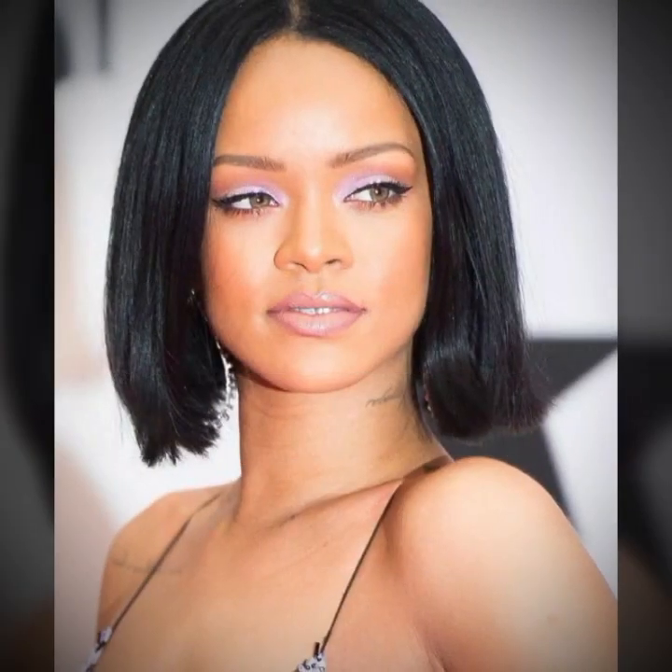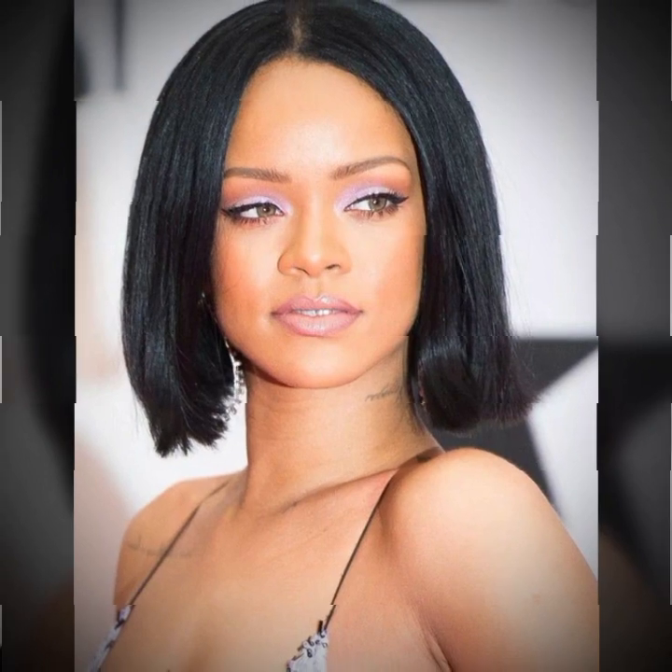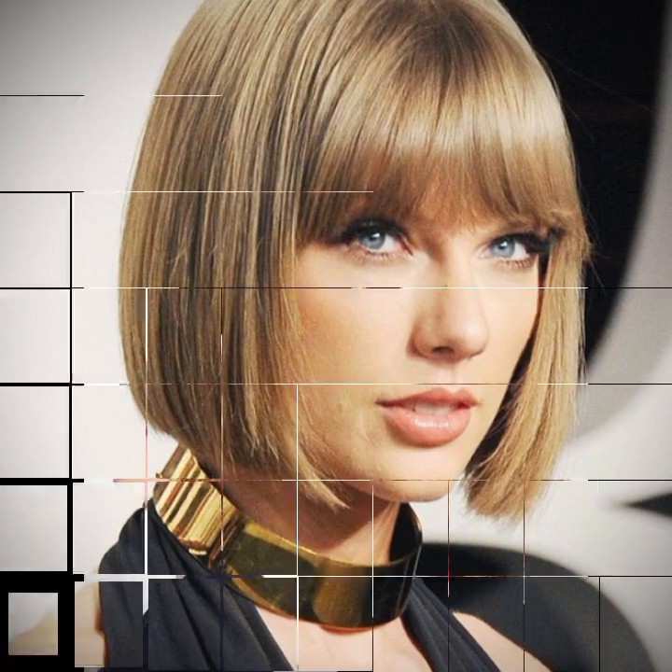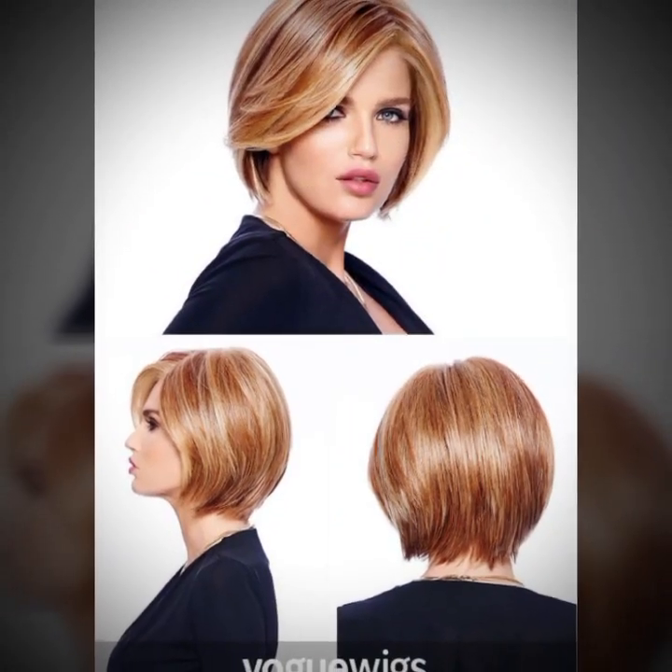Watch my video till the end so that you do not miss any haircut or hair dye ideas. If you want to get a particular haircut, take a screenshot of the haircut or hair color you want — by saving the picture you can easily get this haircut or hair dye from any salon. After watching the video, please leave a comment letting me know if you liked my video and suggest ideas for haircuts and hair dyes you'd like to see.